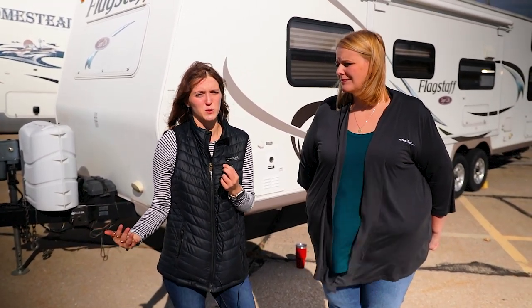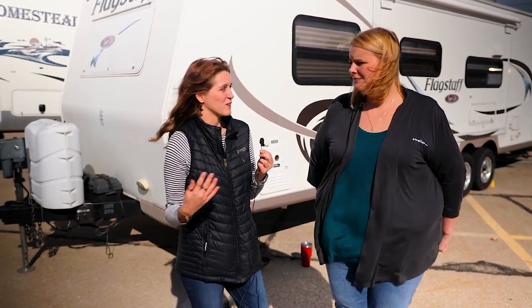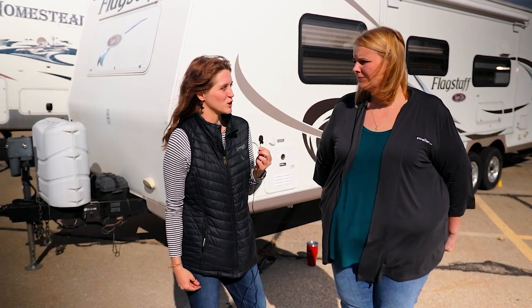I'm here with Jamie, and Jamie has been involved in an ongoing battle with mice for a little while, so she's going to tell us some things that she tried, what's worked for her, and we're just going to get her take on it. Jamie, can you tell us a little bit about your camper and the ongoing battle that you've been struggling with?